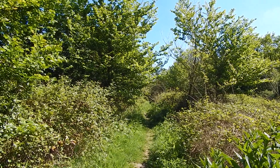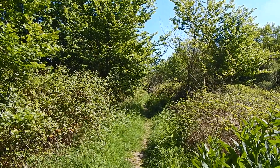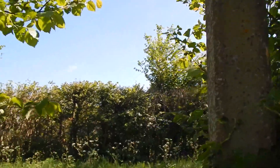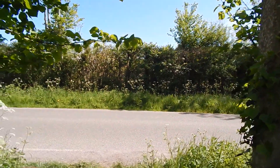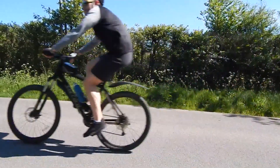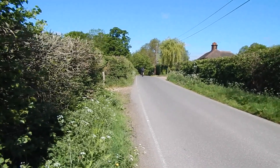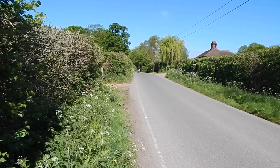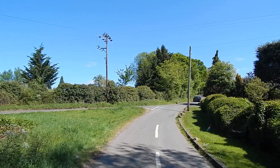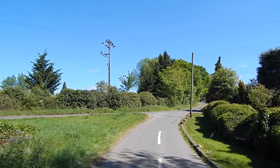We now have a short, more overgrown stretch before we come to a road. Now at the road, and as you can see the Greenwich Meridian Trail turns right, but I am going to turn left, so we'll be leaving the Greenwich Meridian Trail. That's the way I'm headed.